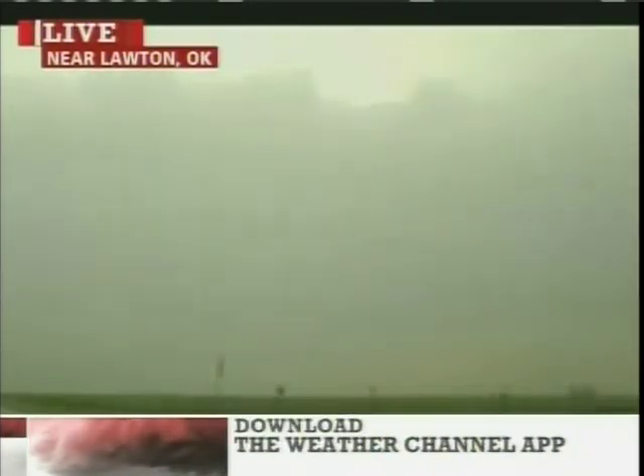Some of these may even look a little more dramatic as we get that really low sun angle — not too far away from sunset across the area. And of course, where the rain is really heavy.